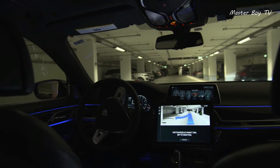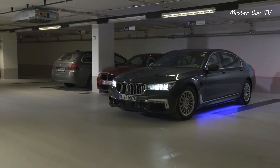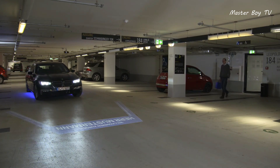A mobile app can help you maneuver the sedan remotely. You can order your BMW 7 Series to move out of the parking space before you're even near it.